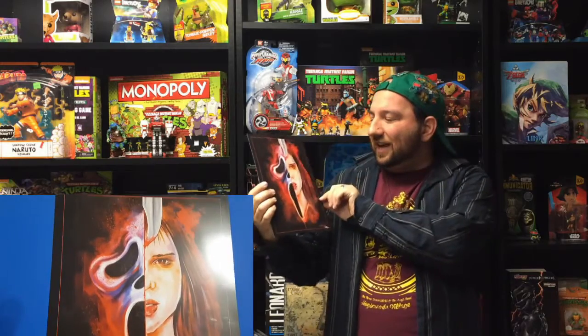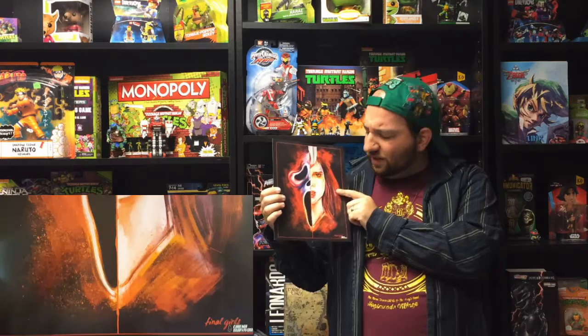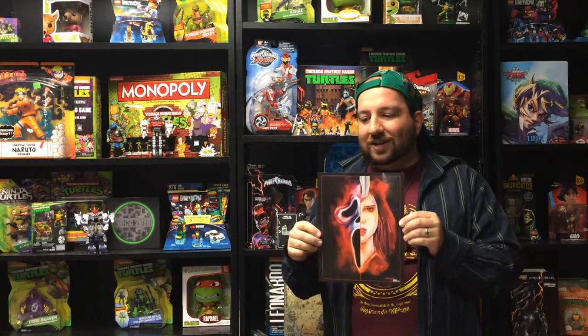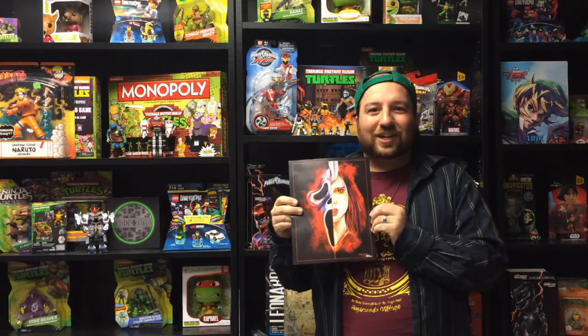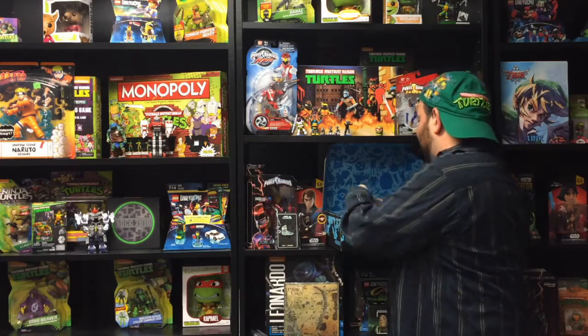The last item is a Scream poster. I actually worked in a movie theater when this came out — it was the start of the whole Wes Craven teen horror craze. I remember people screaming and I'd laugh at them, which was a bad habit. Sorry to anyone who was in the theater while I was working!